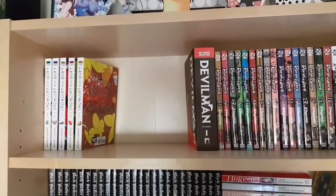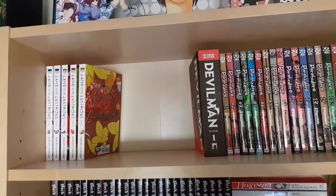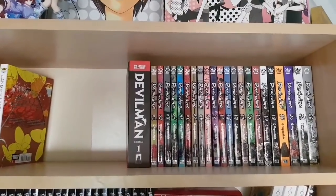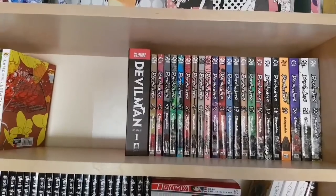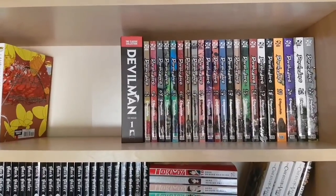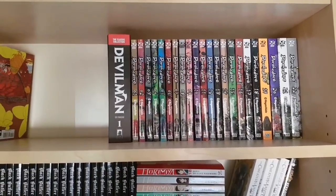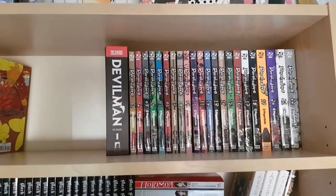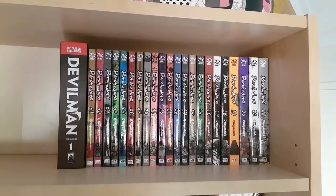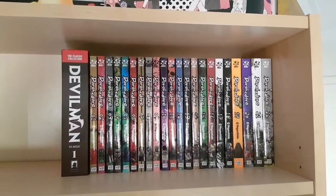On the first shelf we have the five volumes of Land of the Lustrous — waiting for volume 6 next month. I love that series, absolutely phenomenal. The first Devilman Omnibus by Seven Seas, the first of their classic collection that I've gotten so far, and it's absolutely gorgeous. I can't wait for the second half. As well as Dorohedoro, the complete up-to-date series at 22 volumes — I just recently started getting into Dorohedoro but I've read it all. It's really good and I'm glad I finally jumped on it, especially now that it seems to be wrapping up.